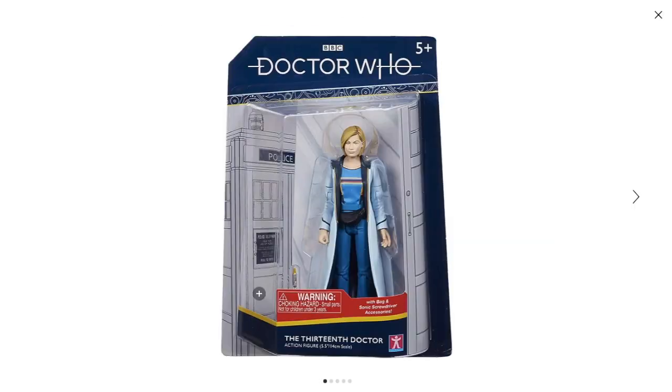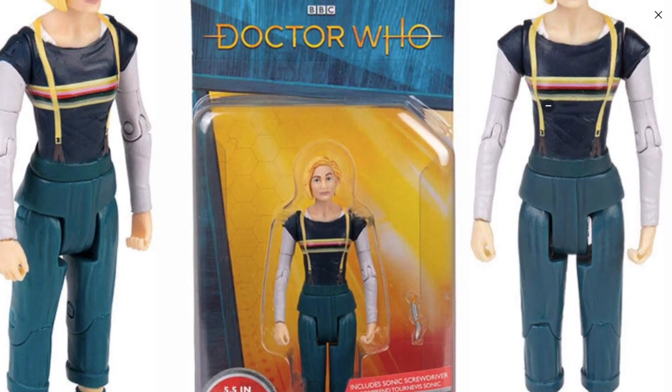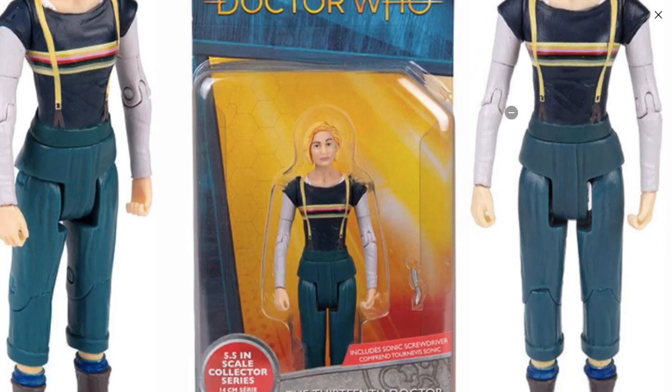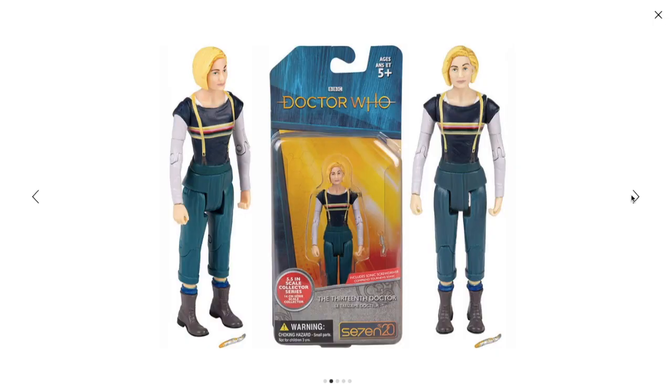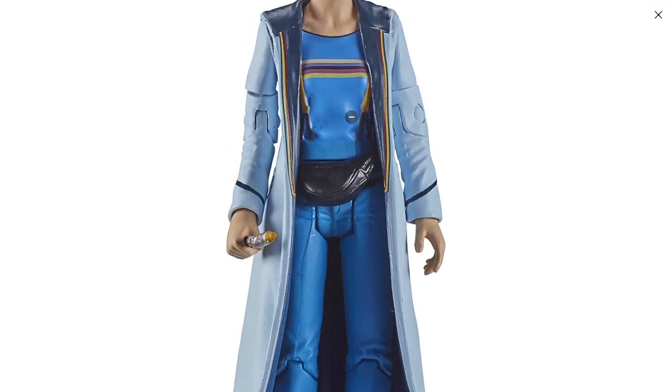Alright guys, here's our finale — the 13th Doctor action figure. So it looks all fine until you move over to the next page and realize, hey, that's not how bodies look. Why does it look like that? Look at the arms — it just doesn't match. Alright, I guess it looks fine. You're supposed to put the coat over it anyway. It looks okay.